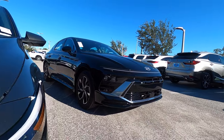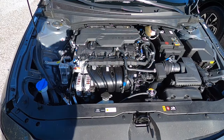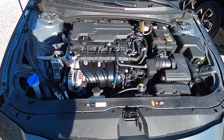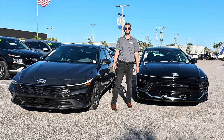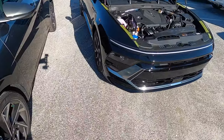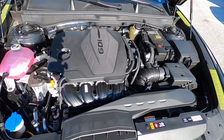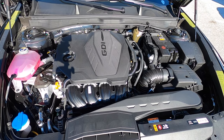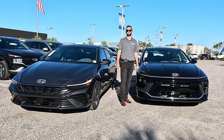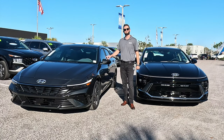Under the hood of the Elantra SEL, we have a 2.0-liter four-cylinder producing 147 horsepower and 132 pound-feet of torque, paired to an IVT transmission, achieving 31 MPG city and 40 MPG highway. On the Sonata, you're getting the 2.5-liter inline four-cylinder producing 191 horsepower and 181 pound-feet of torque, paired to an eight-speed automatic transmission, achieving 26 MPG city and 36 MPG highway. So you get a more sporty drive but less MPGs, versus a more everyday drive with better MPGs.